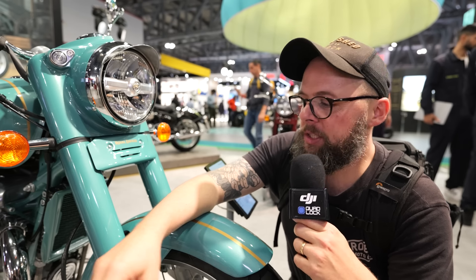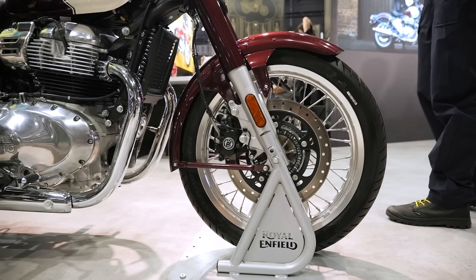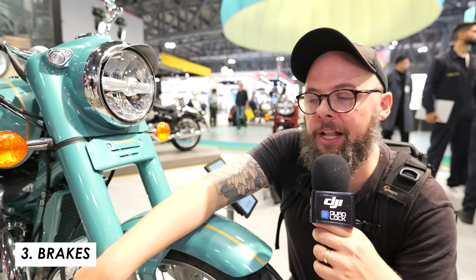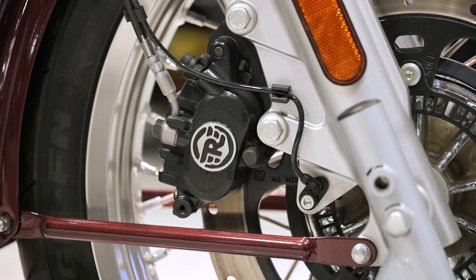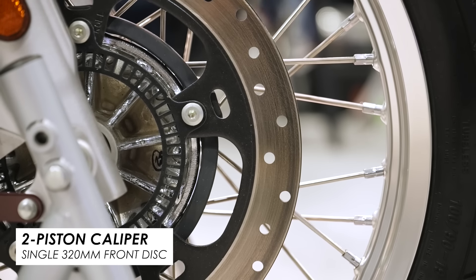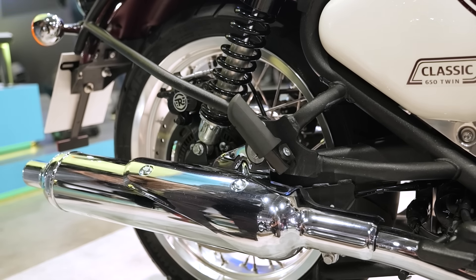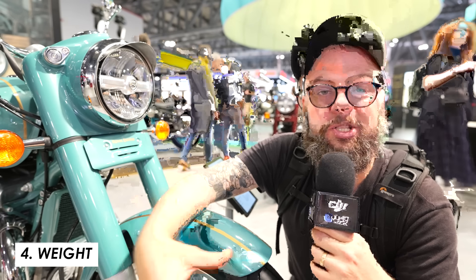It's also got spoke wheels with a 19-inch up front and 18 at the rear, with road-focused tyres from MRF. For the braking, you've got a 320mm disc up front with a single two-pot caliper that's Royal Enfield branded, and at the rear a nice big 300mm disc — which suits the cruiserish riding style you'd expect. With these kinds of bikes, like Harleys and other cruisers, you do use both the front and rear brake to get it stopped quickly.